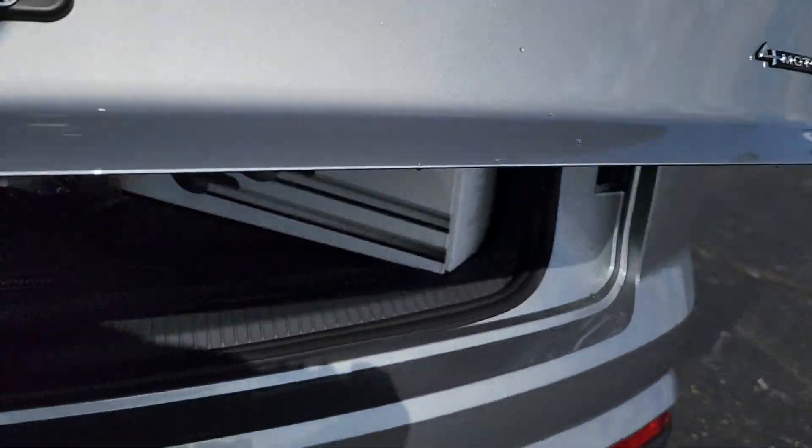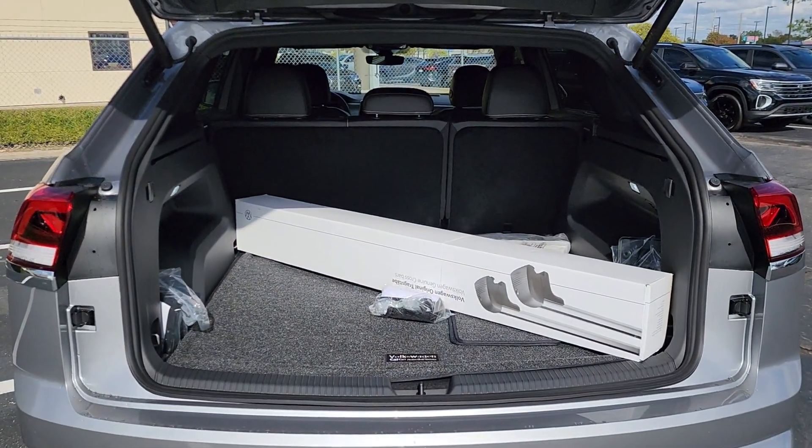Power driver seat. Our team will give you an outstanding test drive experience. Stop in today.